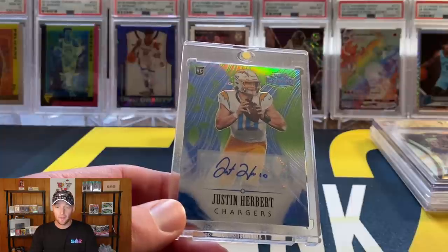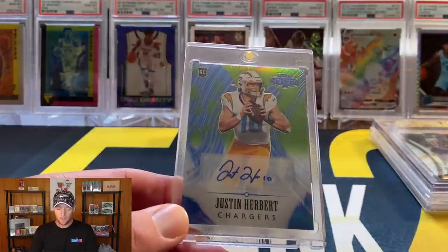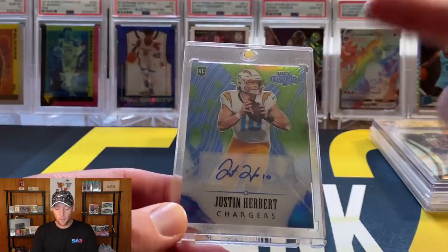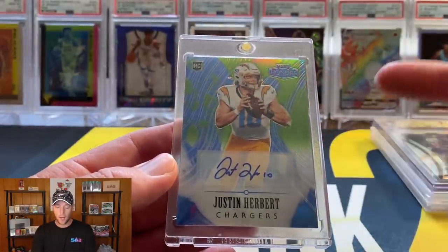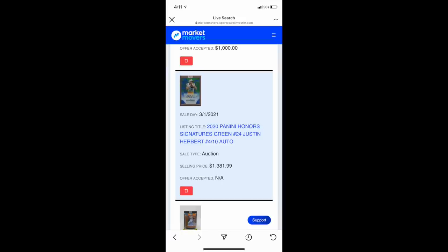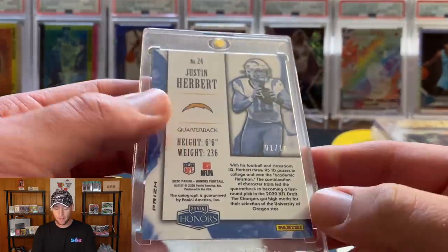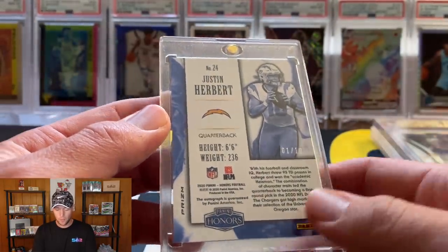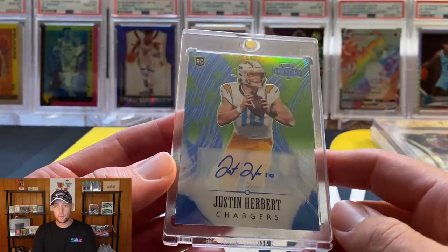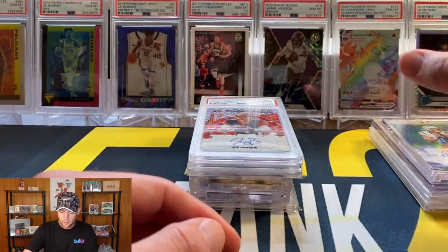At number 7 we have a Justin Herbert auto out of Honors. This one was very tough to price because there are so many different variations — some numbered 5, 10, or 25. This one in particular is numbered to 10, and the most recent sale was around $1,380 prior to when I got the card. I picked it up via partial trade and cash. I'm putting the value at $1,500 just for the fact that it is number 1 out of 10 — people usually like the 1/10 copy.